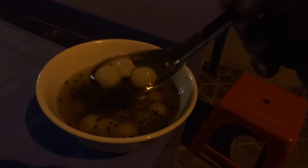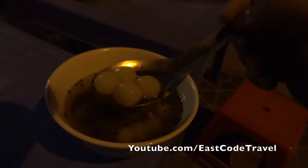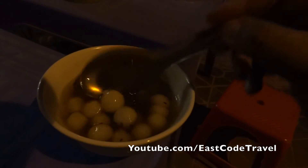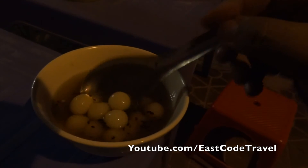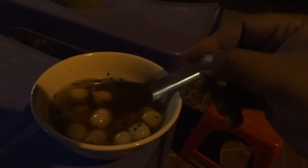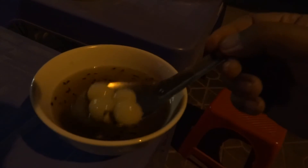This bowl is like... there's nothing inside, it's soft. It's soft and chewy. I think it's made from sticky rice flour. The texture is similar to Japanese mochi.